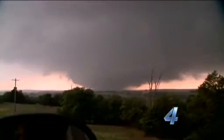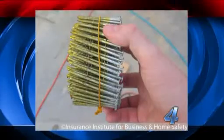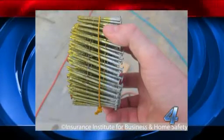In the wake of last month's destructive tornadoes, the Insurance Institute for Business and Home Safety says these connections, used with special nails, can easily be put into existing homes.